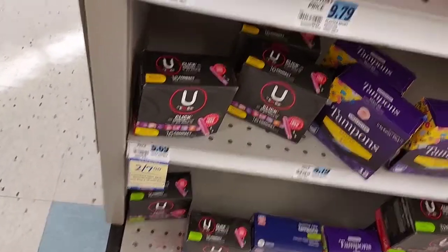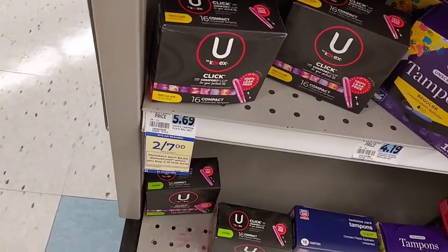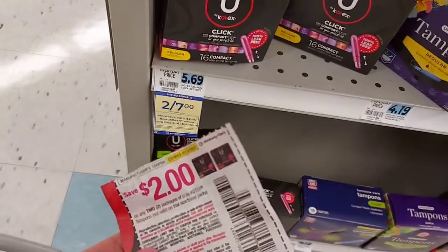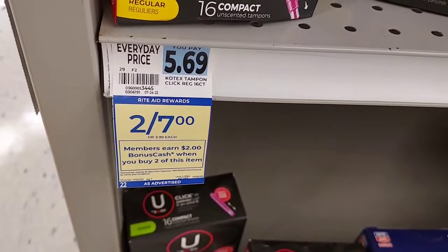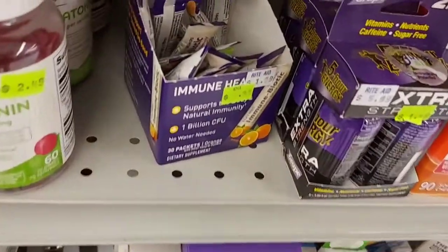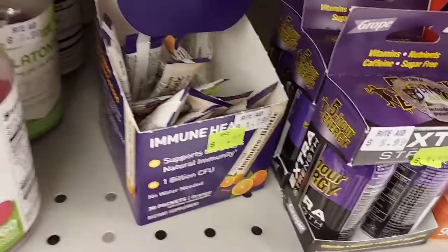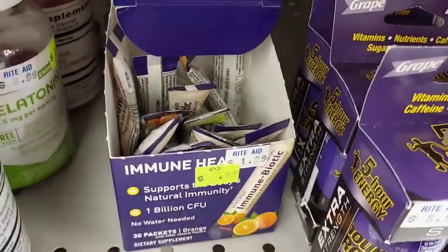The next deal I'm going to get are these Kotex Tampons. They're 2 for $7. I'm going to pick up two. I'm going to use a $2 coupon, and then you're going to get back $2 in bonus cash. I have a bonus cash challenge as well as a Fetch deal that I'm working on. So this will be really good for me.